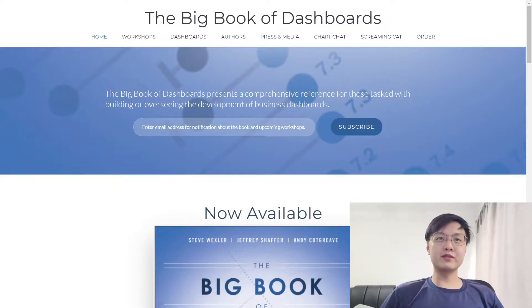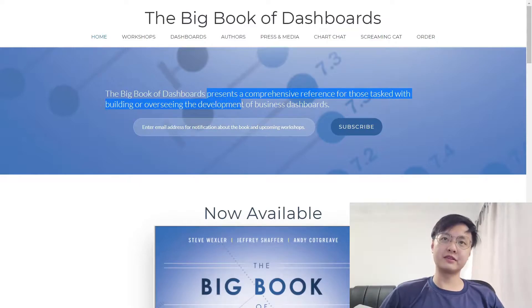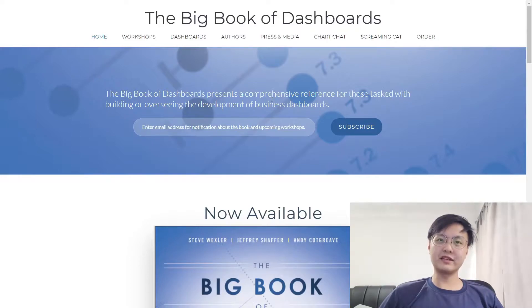As you can see from The Big Book of Dashboards website at bigbookofdashboards.com, they describe this book as presenting a comprehensive reference for those tasked with building or overseeing the development of business dashboards. I would have to agree with that, definitely, and I've benefited from it as well.